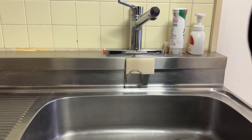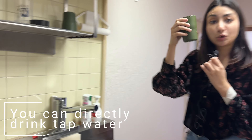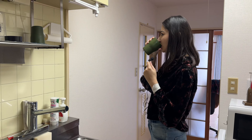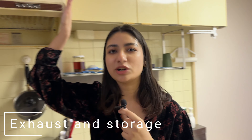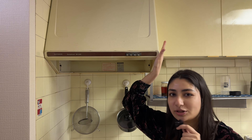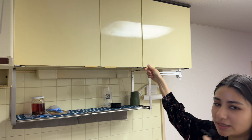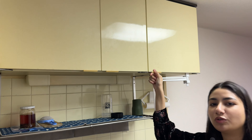A cool thing in Japan is that you can drink tap water. This is our exhaust — it's quite handy when you use a pressure cooker, because in Japan there are smoke alarms. Followed by some storage — I've already eaten a little bit because I'm moving out, but this is how it looks.